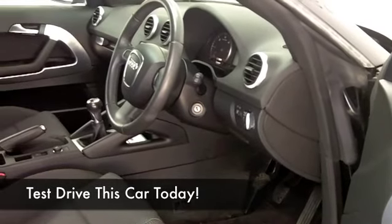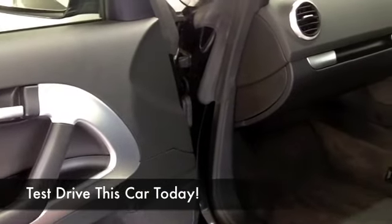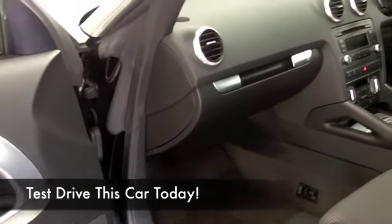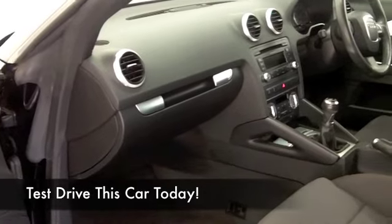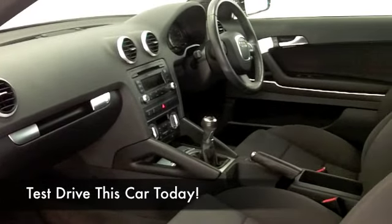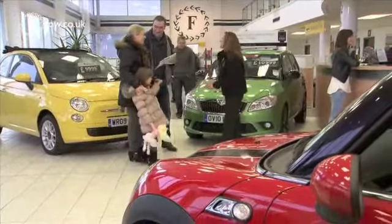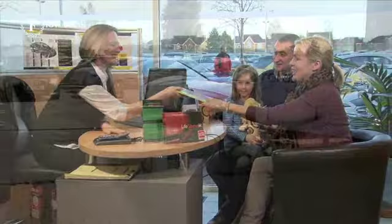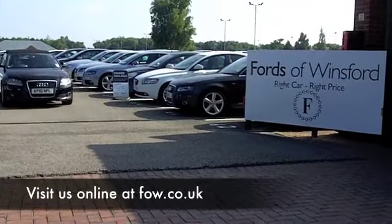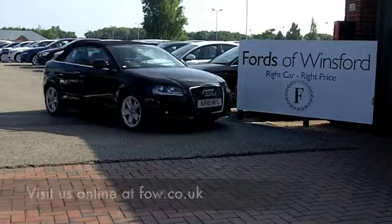Now, if you like the look of this car and you'd like to take it home but aren't sure if you can quite afford it, why not look at the finance options on the finance tab? You can put your own deposit in and choose from HP on every car or PCP on many of our cars. Try it out. Fancy a test drive? No problem at all — be our guest and discover this great car for yourself at Fords of Winsford.